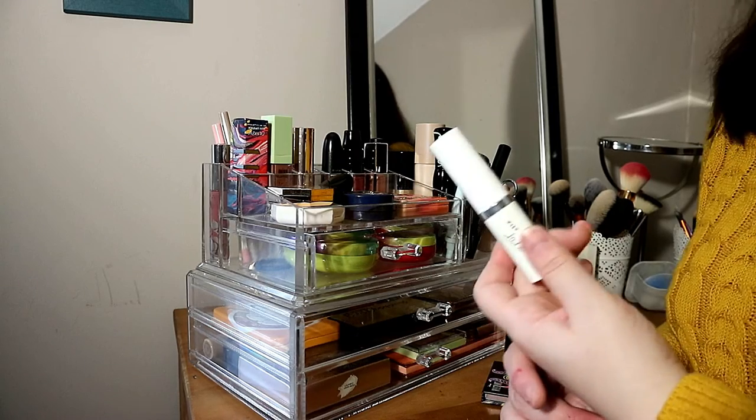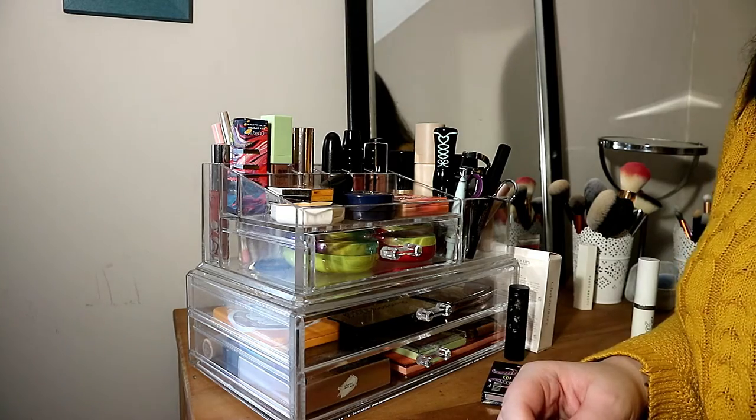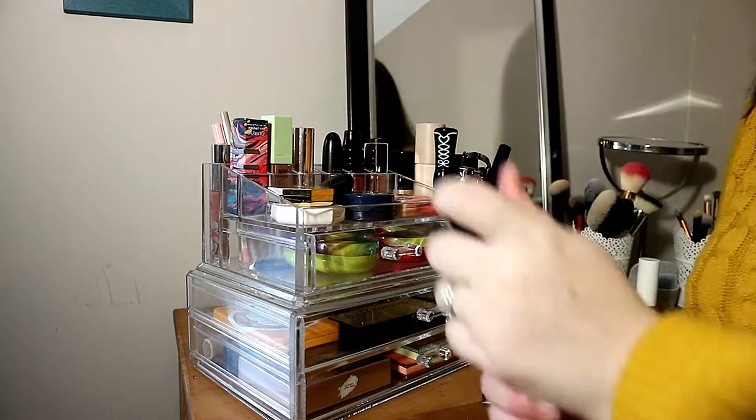Then I have this stick foundation from Colourpop — the No Filter Stick in Fair 27 Neutral. I only tried it twice and I didn't like how it looks on my skin. I bought it about two months ago and I'm not reaching for it, so it's better to give it to someone who will actually use it.